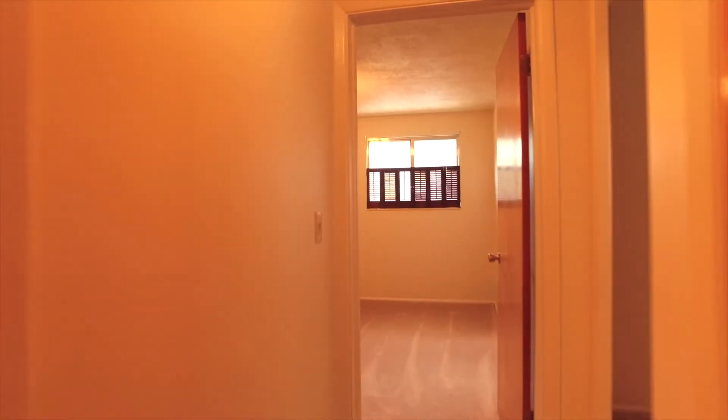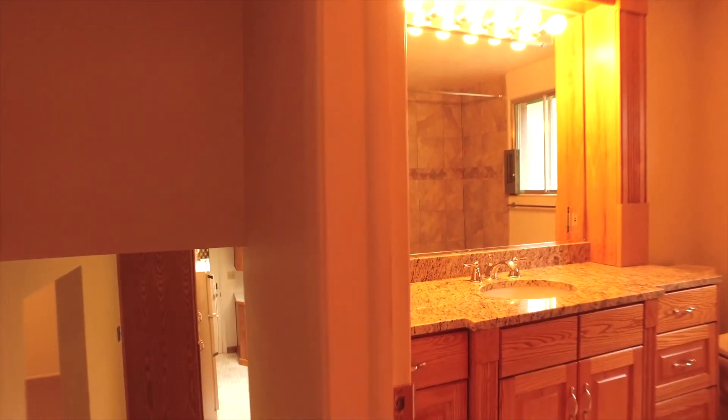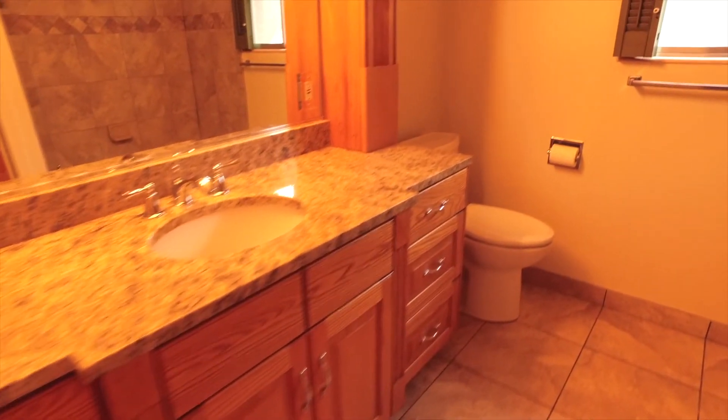Now let's head upstairs and see the bedroom area. Up here we have three big bedrooms, all with nice size closets. We also have a full bathroom that's been beautifully updated with ceramic tile and gorgeous countertops. There's just so much space in here — it's so clean and new looking. You're going to really love this.